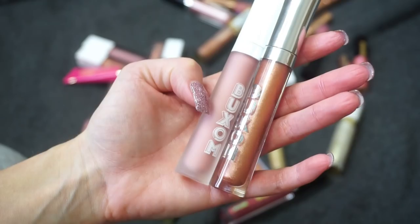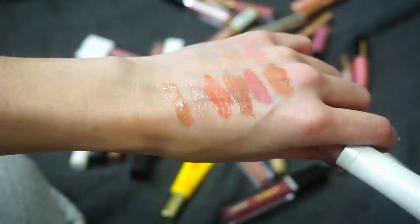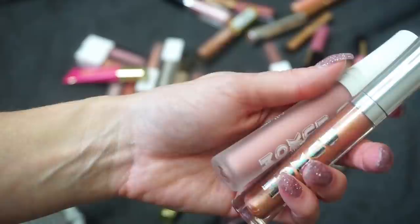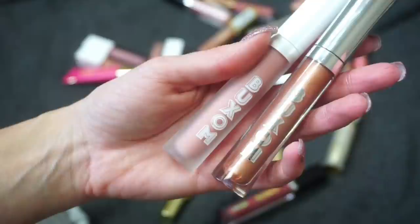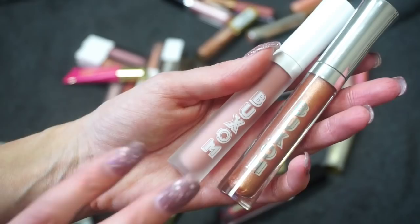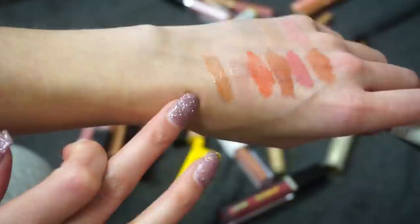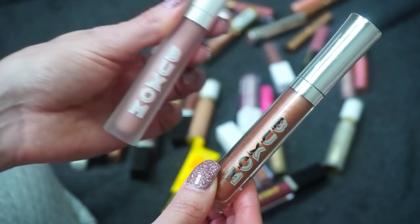Two from Buxom Cosmetics: White Russian — their most popular one — and Hazel, a new fall release. I looked at my White Russian and thought I could probably declutter it, but actually I don't want to. It's one of those fallback plumping lip glosses that's just so pretty — it plumps the lips in a natural-looking way, it doesn't hurt, and it's just really nice. This is my last one, so I'd like to keep it. For Hazel, I have similar ones elsewhere, so I'm keeping White Russian and decluttering Hazel.